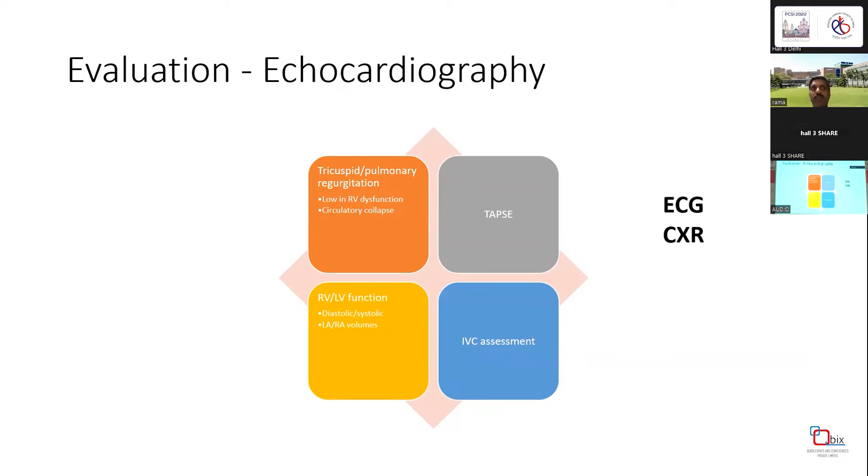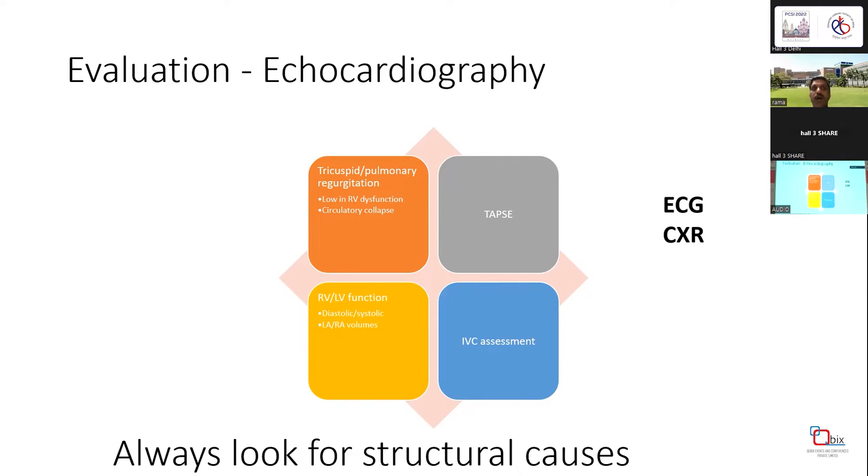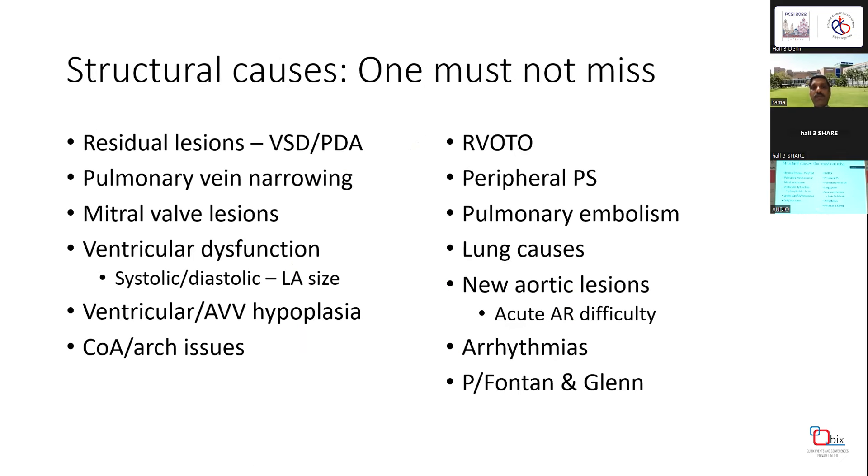Important assessment includes RV and LV function — both systolic and diastolic — and a critical look at LA and RA volumes. IVC assessment is important for fluid management and assessing right heart failure. Always look for structural causes before treating pulmonary artery hypertension. These include residual defects like apical or additional VSD, PDA, AP window, pulmonary vein narrowings, mitral valve lesions, ventricular dysfunction, ventricular and AV valve hypoplasia, and coarctation or arch issues.